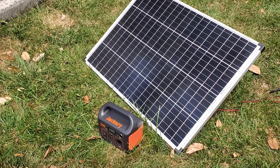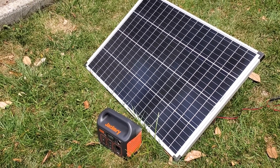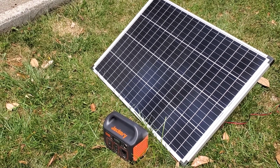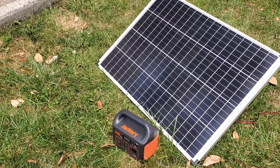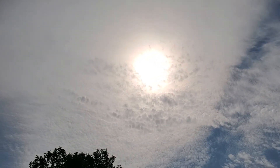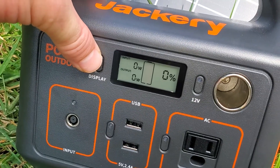I wanted to do a little test on recharging the Jackery with the 100-watt Harbor Freight solar panel — just to see how quick it would recharge from nothing. It's totally depleted because I ran another test running the battery all the way down. I want to see how fast it could recharge on an average cloudy day. We have partial clouds. Let's look at this Jackery — there you go, zero percent.